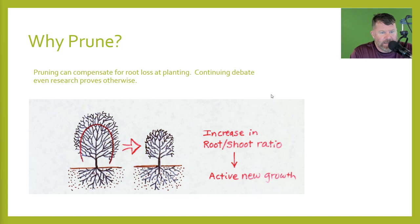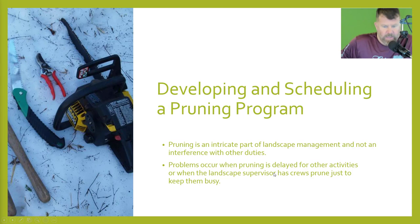Pruning can compensate for root loss at planting, though there is a continuing debate and research can prove otherwise. We don't necessarily prune each tree we plant — we kind of leave it as is. Some people do prune when they do it; they say it will increase the root-shoot ratio and activate new growth. Now, we're about halfway through the lecture. For a check on learning: I want you to tell me the name termed for cutting back trees — it's not topping crepe myrtles; the answer is pollarding. That's going to be one of your quiz questions. This helps the board when they audit me to confirm you're watching the lecture all the way through.